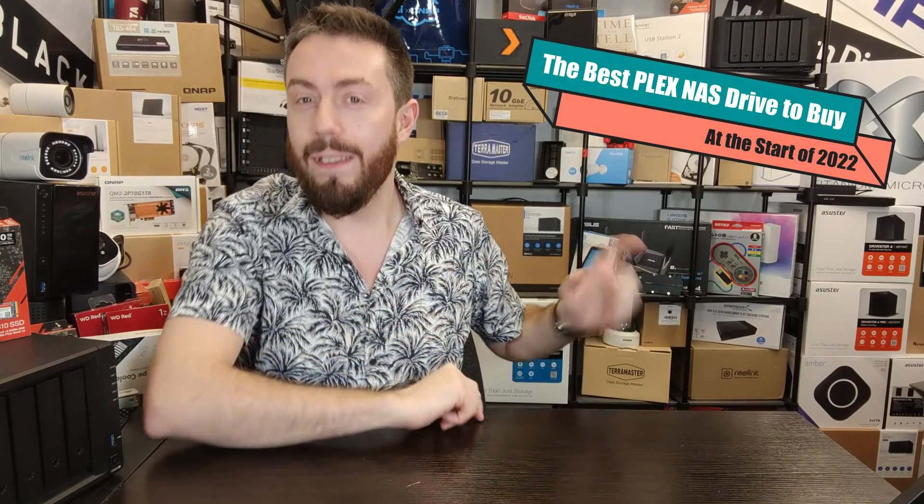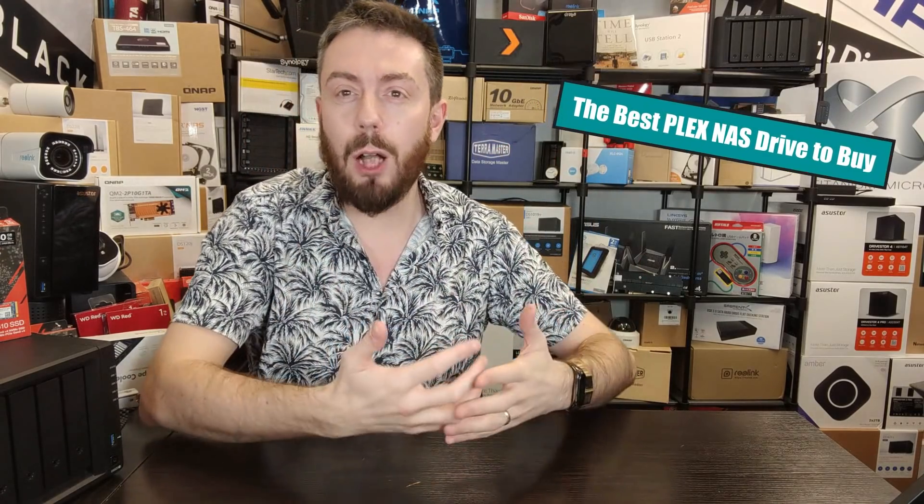Hello and welcome back. Today's video I want to talk about my recommended three best NASes to buy for Plex Media Server. For those not aware, Plex is an application that can be utilized on a server or PC system that allows you to enjoy the media you own.